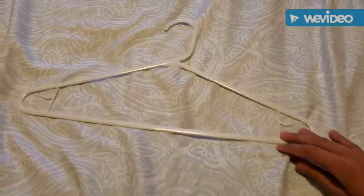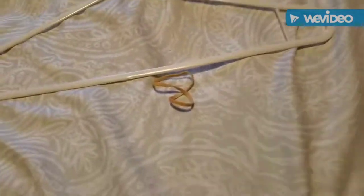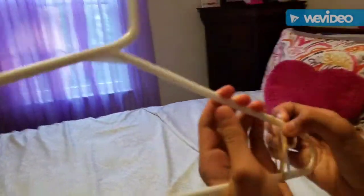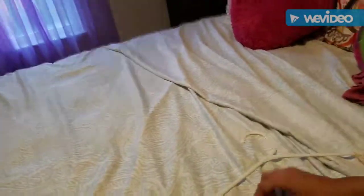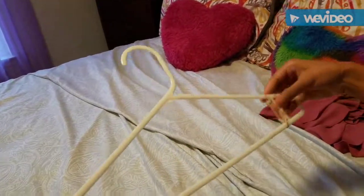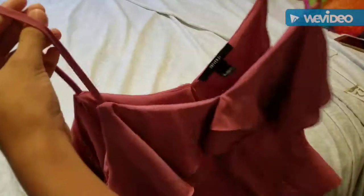Life hack number nine: if your tank top is not staying on your hanger and you don't know what to do, just put rubber bands around the ends of the hanger, put the tank top back on, and it won't fall off.